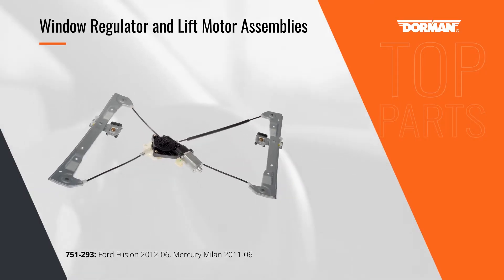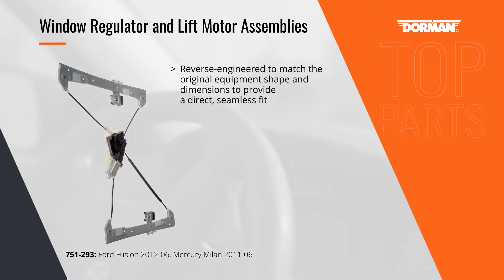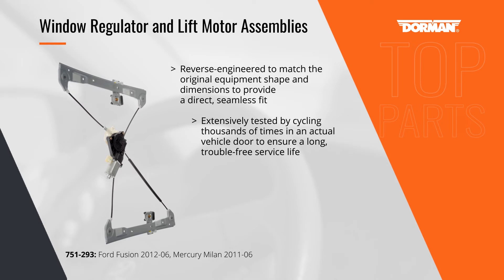Power windows are a fact of life on today's vehicles, but they don't work when their motor or regulator wear out. Dorman reverse-engineers its window regulator motor assemblies to be direct replacements for original equipment, and we test them extensively, cycling them thousands of times in test vehicle doors to ensure a trouble-free service life.